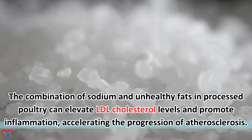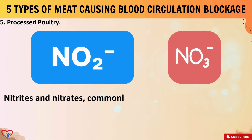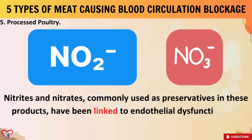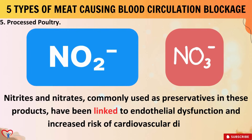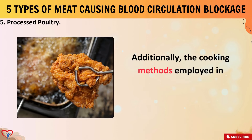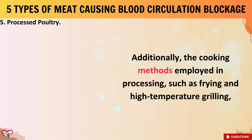Beyond the well-known risks of saturated fats and sodium, processed poultry also harbors hidden dangers that impede blood flow. Nitrites and nitrates, commonly used as preservatives in these products, have been linked to endothelial dysfunction and increased risk of cardiovascular disease. Additionally, the cooking methods employed in processing, such as frying and high-temperature grilling, can generate harmful compounds like heterocyclic amines and polycyclic aromatic hydrocarbons, further compromising vascular health.